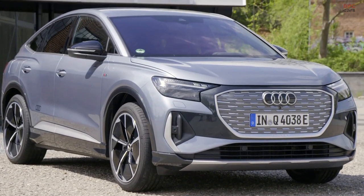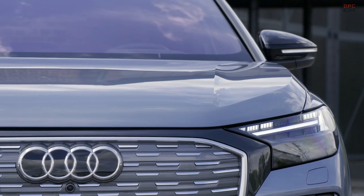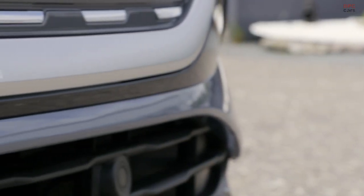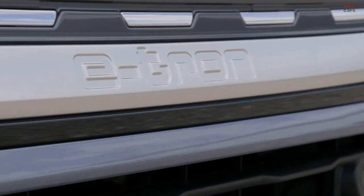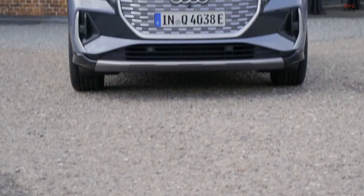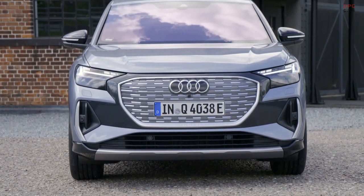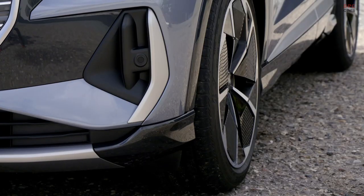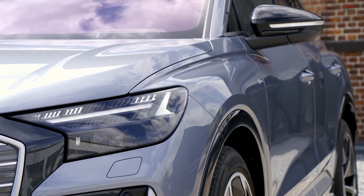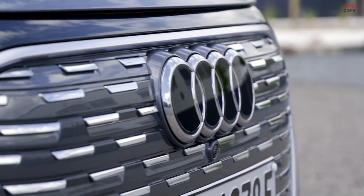The Q4 e-tron is the next e-tron in our Audi family and we will offer two attractive body styles: the Q4 e-tron and the Q4 Sportback e-tron. We will offer one rear-wheel drive with 150 kilowatts and additionally two Quattro variants. The top-of-line model, the Quattro Q4 e-tron, has 220 kilowatts and will accelerate from 0 to 100 kilometers per hour in 6.2 seconds.